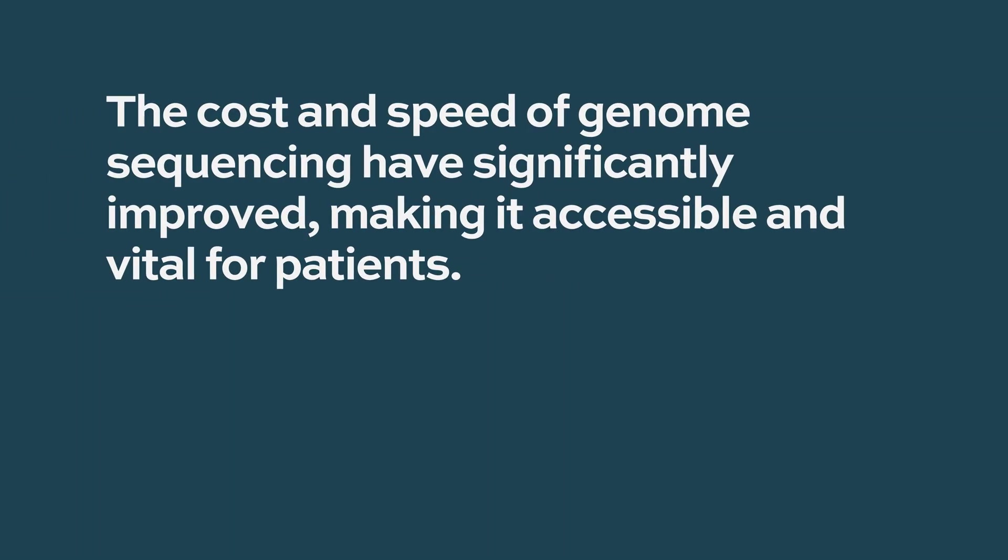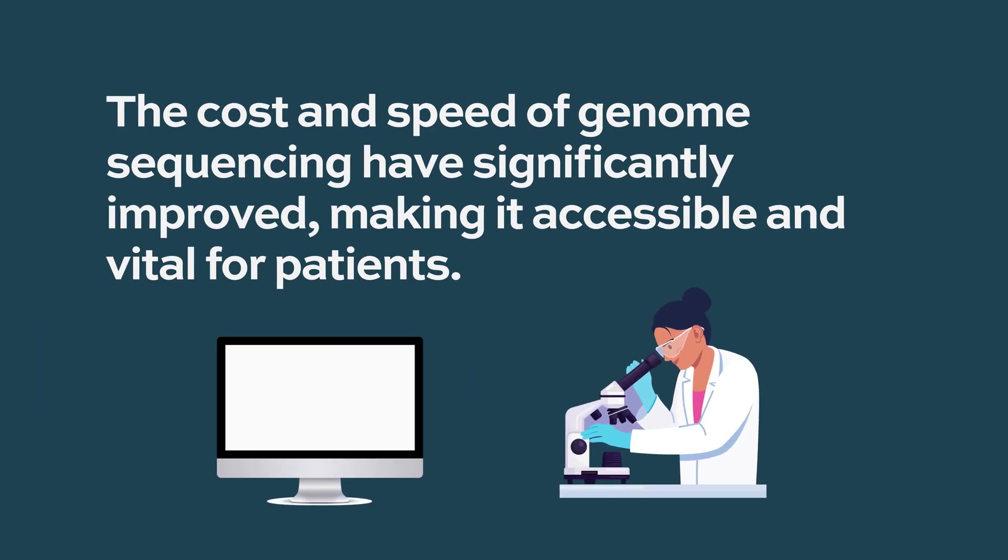This is the fastest growing part because when we originally sequenced the first person's genome, that was something like $20 billion. Now we can sequence that entire thing probably for a hundred bucks, depending on how accurate you want to be. So it's much cheaper and a lot faster now.